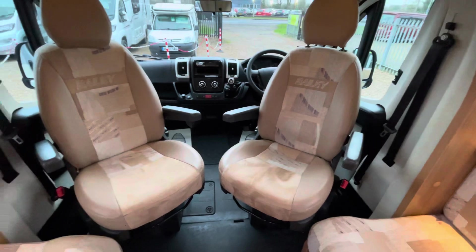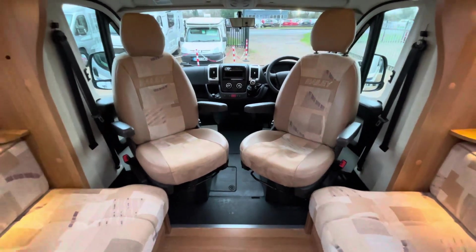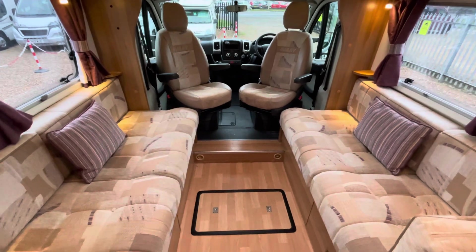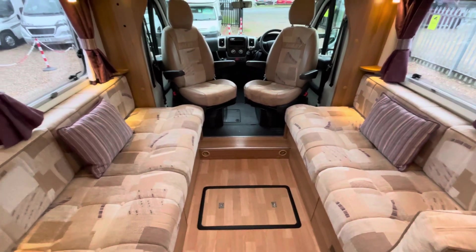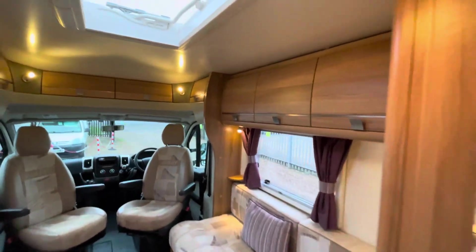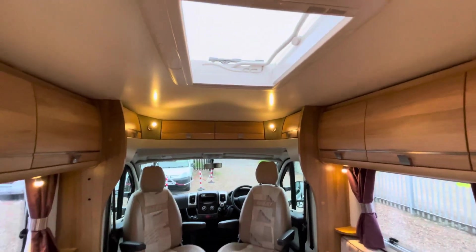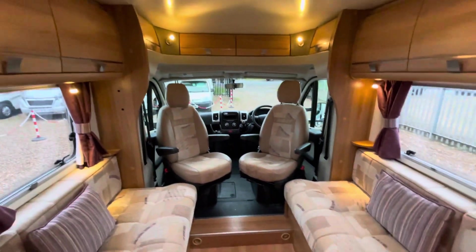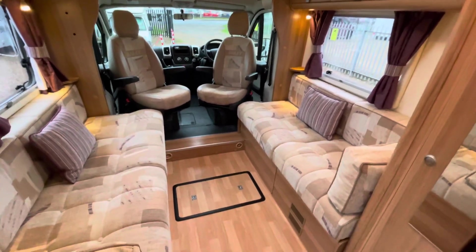You do get the captain's swivel chairs so you could comfortably seat at least four to six people in here. It's a really nice space with plenty of natural light, storage all the way around, and a huge skylight above. Storage is an issue with most motorhomes, but not on this one — there's storage underneath the benches as well.